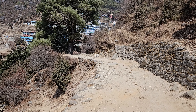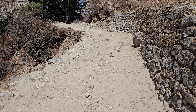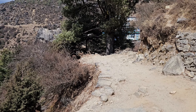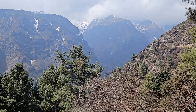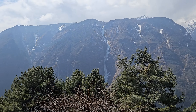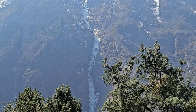We're approaching Namche, almost three hours from Jorsale. This is 11,149 feet. Here's Papa and Tenzing. We're entering Namche. You can see snow on top of the mountains over there, and icicles forming all up and down that mountain. And here's the first glimpse of Namche.